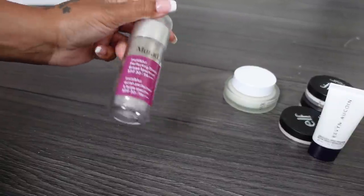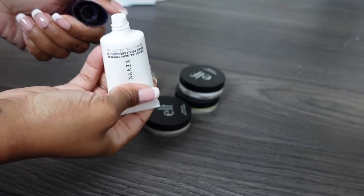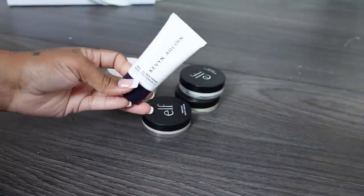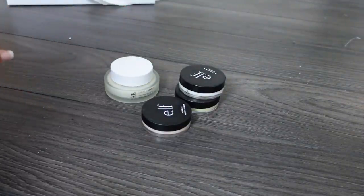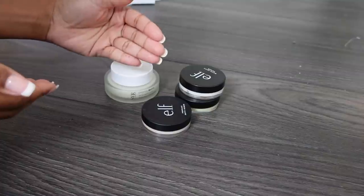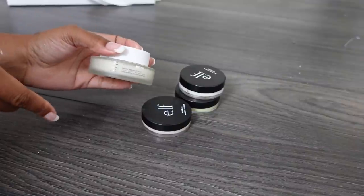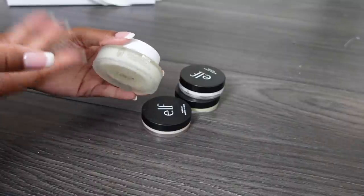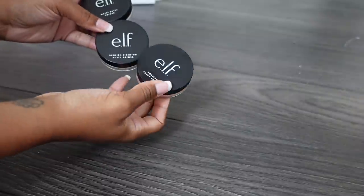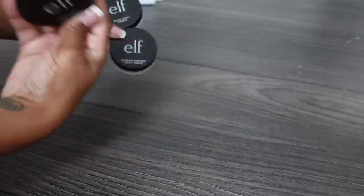Keeping this SPF 30 blurring primer - two of my favorite things in one product. Kevin Aucoin Sensual Skin looks pretty hydrating rather than blurring so I'm getting rid of it - when it comes to hydrating primers I could just use my moisturizer. I don't have dry skin at all so anything hydrating can go. There's a regenerating smoothing matte gel I haven't tried yet, so I'll give that a go. For the three ELF putty primers, I'm keeping the original poreless one and letting the other two go.